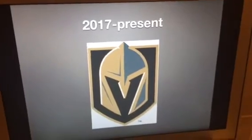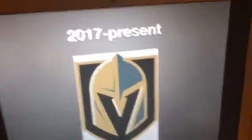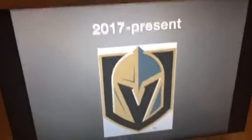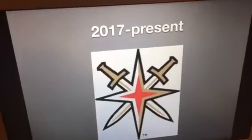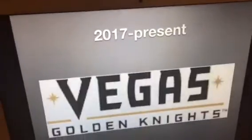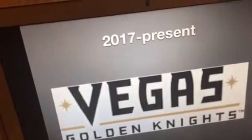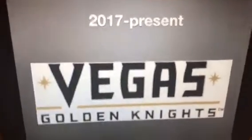There are only going to be three logos today. So 2017 to the present, we have a shield and we have a knight's helmet in the center. And this is another version of the logo where we have a four-pointed star in the middle with two swords making an X. And here's the last one: we have the words Vegas Golden Knights in black text and we have two stars that are in gold and we have a lion in gold.